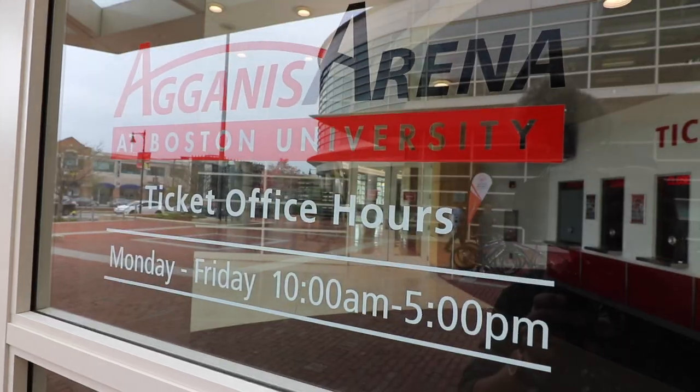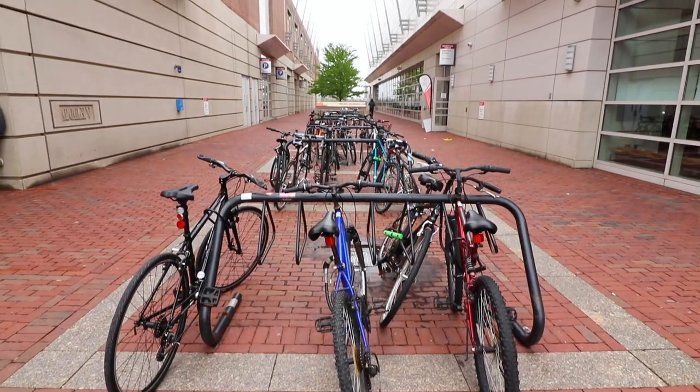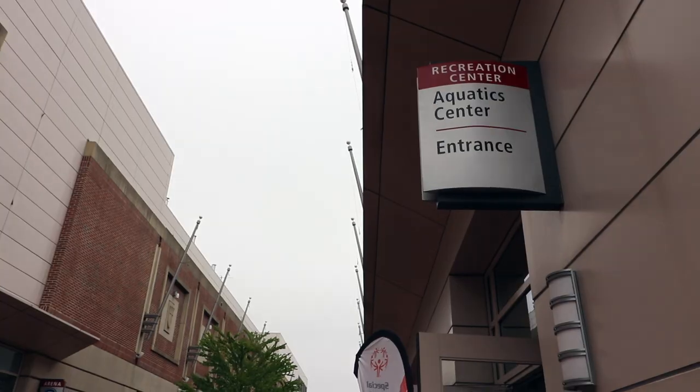Hancock Student Village is also home to a lot of students as it also has the dorms. This is very interesting — just today, there are trials going on for the Special Olympics for Massachusetts in the Boston University Aquatics Stadium. Let's check it out.